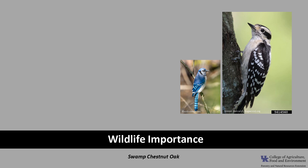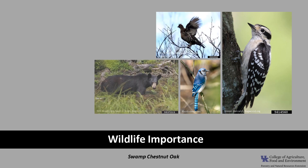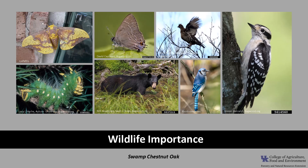Swamp Chestnut Oak, like other oaks, is an important wildlife tree. The National Wildlife Federation lists oaks as one of the top ten trees for wildlife. The large, sweet, nutritious acorns provide food for a variety of birds, such as woodpeckers, blue jays, ruffed grouse, ducks, and wild turkey, as well as numerous mammals including squirrels, white-tailed deer, and black bear. Oaks are also a very important larval host for hundreds of lepidopteran species, such as the imperial moth, hairstreaks, and duskywings.